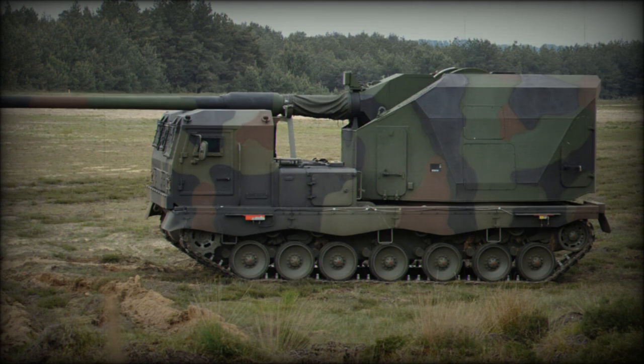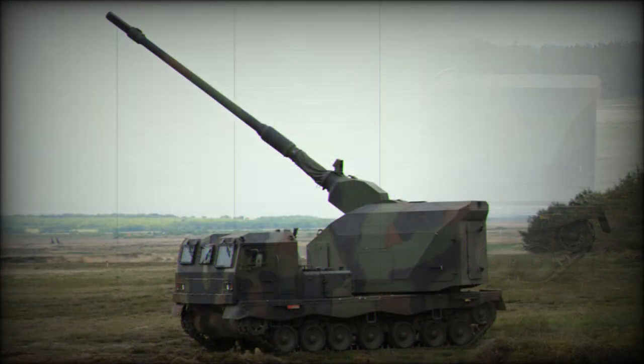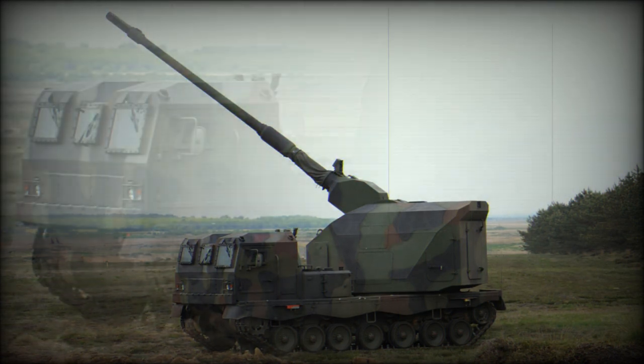The ammunition load of the Donner was reduced to 30 rounds. Maximum range of fire depends on projectile and charge combination: 30km with standard projectile and 40km with a base bleed projectile. Using a South African VLAP rocket-assisted projectile, a range of 56km can be achieved.